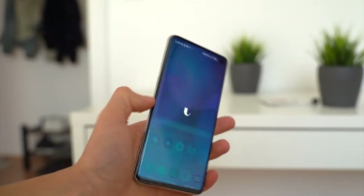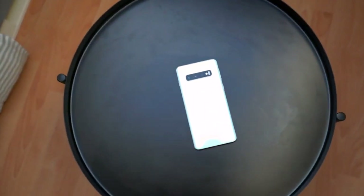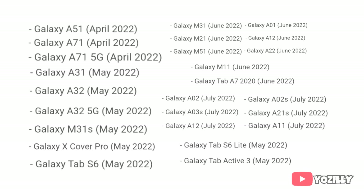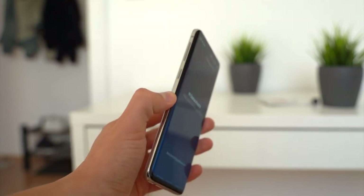Right now the exact release date for One UI 4.1 isn't confirmed, but Samsung will release the One UI 4.1 update by mid-March or the first week of April to smartphones that have already got the Android 12 One UI 4.0 update. If you haven't received Android 12 One UI 4 yet, you will get it on the scheduled month according to this roadmap. The One UI 4.1 update is official.